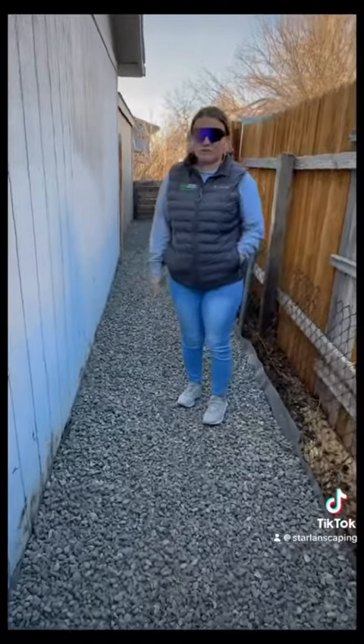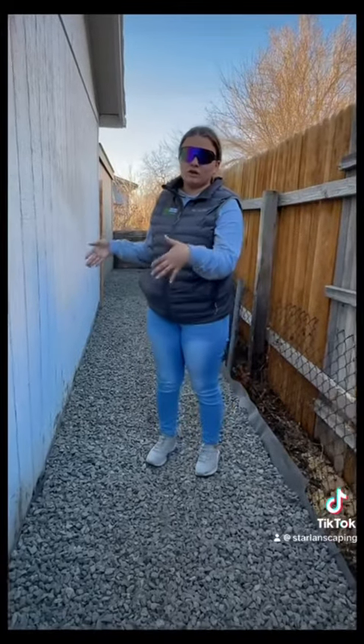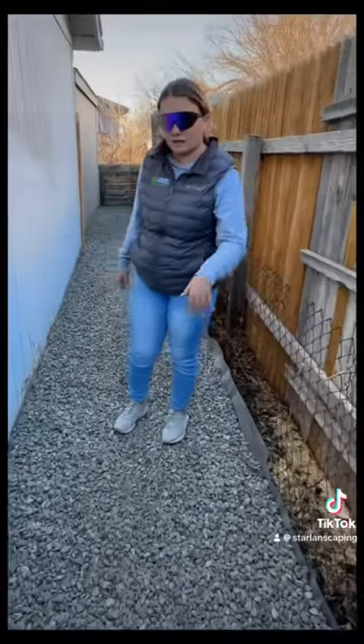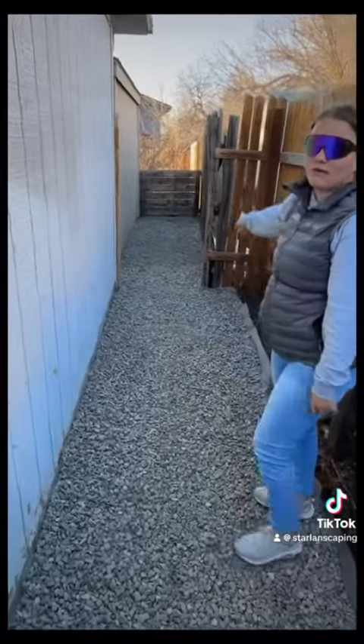Right here there used to be like a two-foot stump that our men took out. We also removed all the weeds and everything like that. We just added rock all the way down to the gate over there.